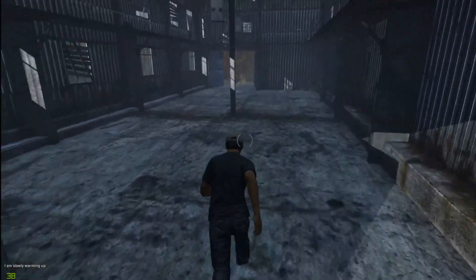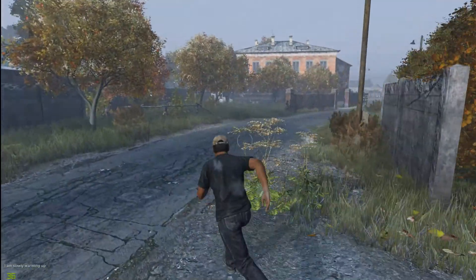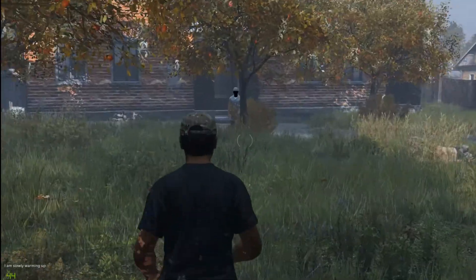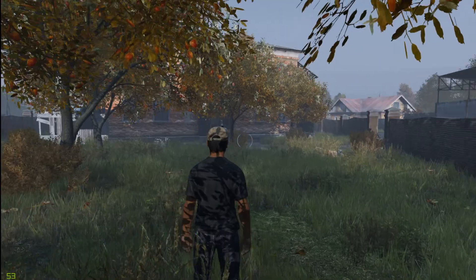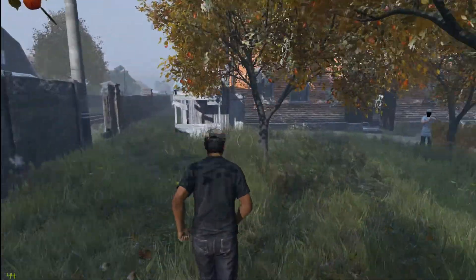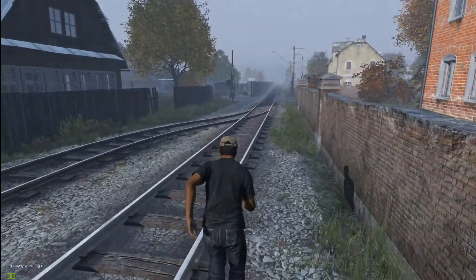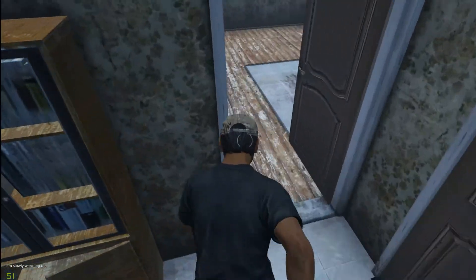Hat sich eigentlich einer von euch in letzter Zeit mal wieder ein Auto zusammengebaut? Weiß nicht, wann ich das letzte Mal im Auto gefahren bin. Oh, der sieht ja mies aus. Der sieht schlimmer aus als der Zombie da drüben. Ich hab nix gegen den. Das ist ja auch ein Bambi. Der sah aus wie ein Geist.